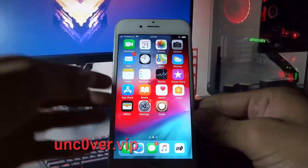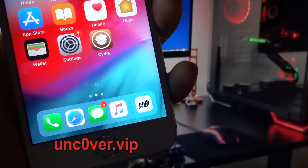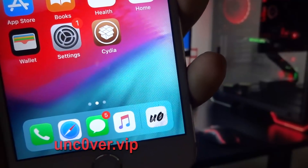Ok guys, as you see everything is working fine. Cydia is fully working. And the only way you can get it is by going to unc0ver.vip. Thanks for watching — please subscribe and give us a like.